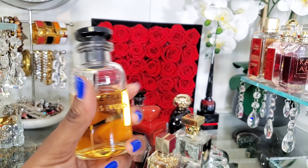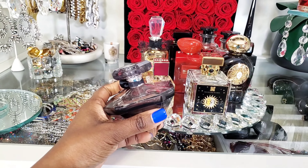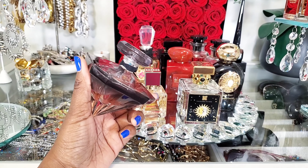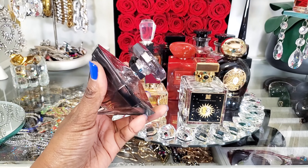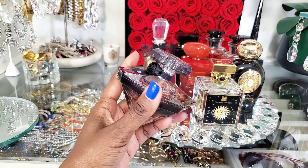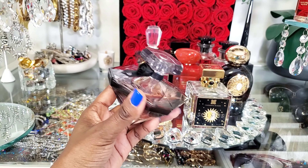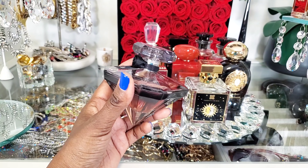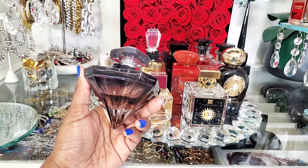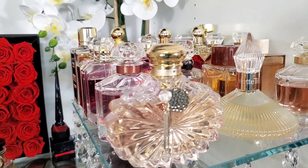I wasn't going to talk about this one because I believe it's discontinued, but this is Lancome's Tresor La Nuit. It's a beautiful rose and vanilla fragrance — so sweet, almost cloying, and I absolutely love it. If you love vanilla and rose, you need this. You might still be able to find it on the gray market. In my opinion it's one of the best of the best in my collection.